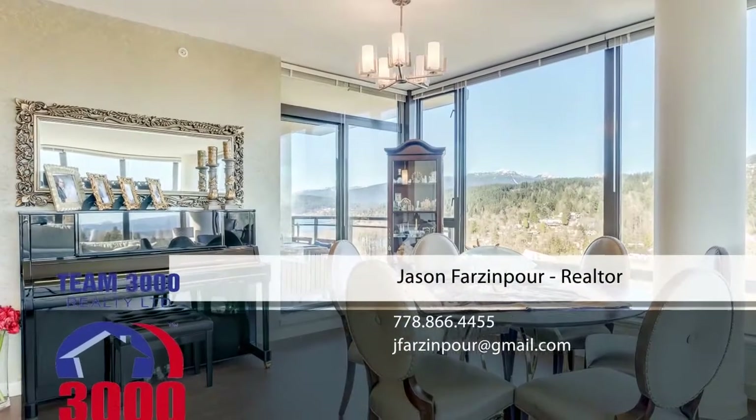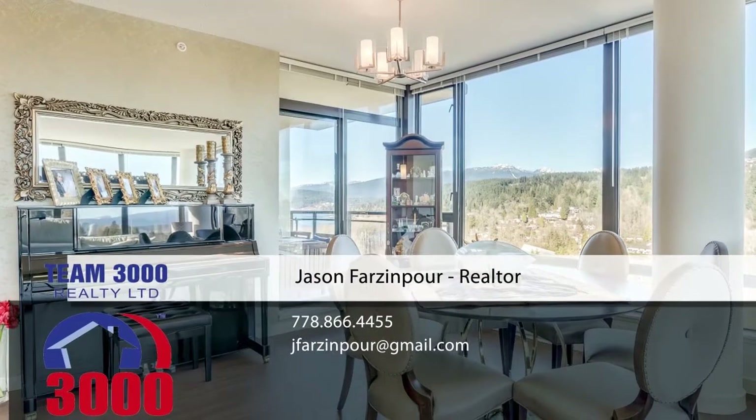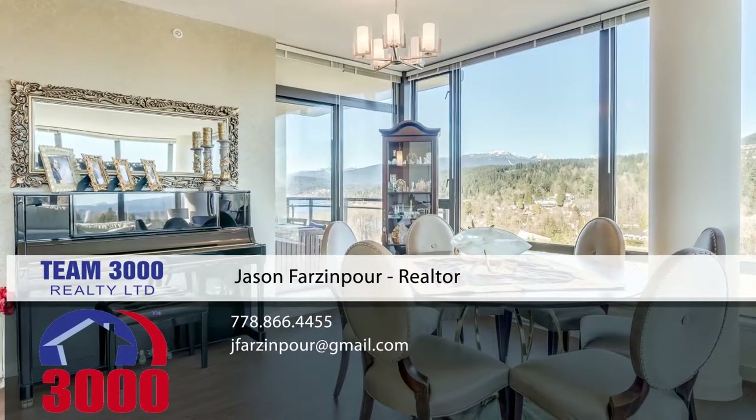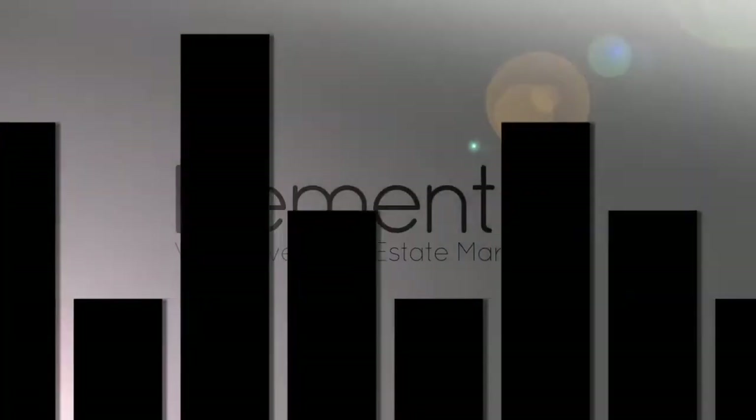To find out more about this home or to schedule a private viewing, please contact Jason. If you enjoyed the video, let us know by liking it, subscribing to the channel, or sharing it with friends.